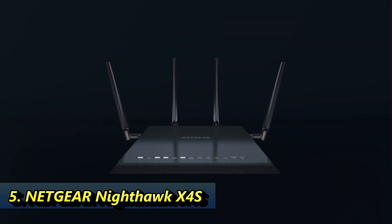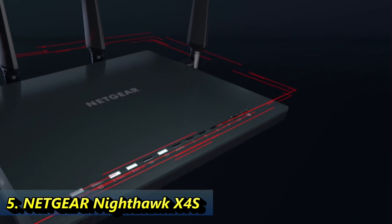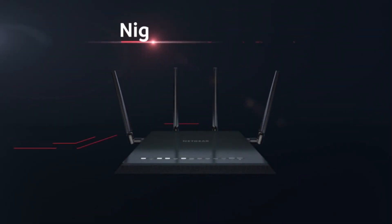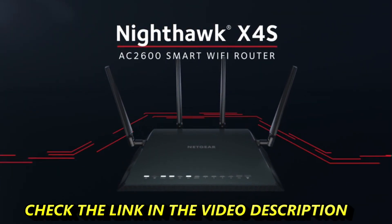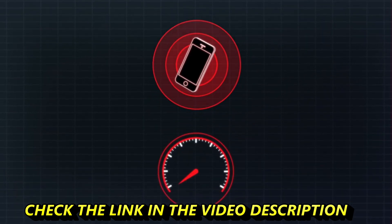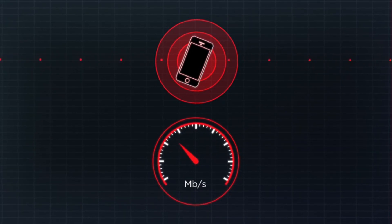The next generation of Wi-Fi is here. Experience a new level of Wi-Fi performance with total Wi-Fi speeds of up to 2.53 gigabits per second, introducing the Nighthawk X4S AC2600 smart Wi-Fi router. Wi-Fi performance in mobile devices is often limited by its small size, resulting in slower Wi-Fi speeds for 4K video streaming or high-speed gaming.